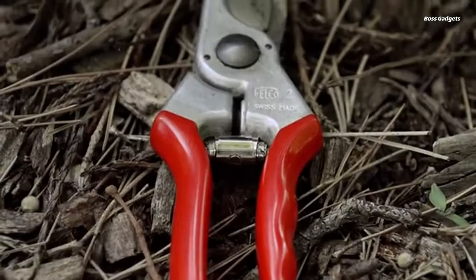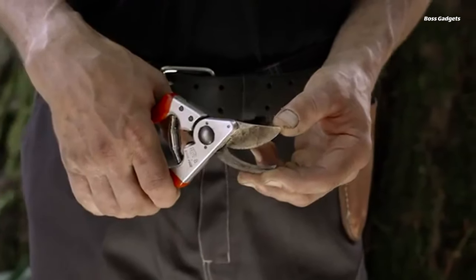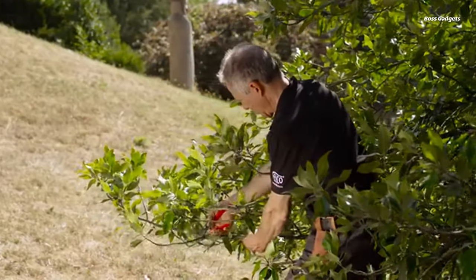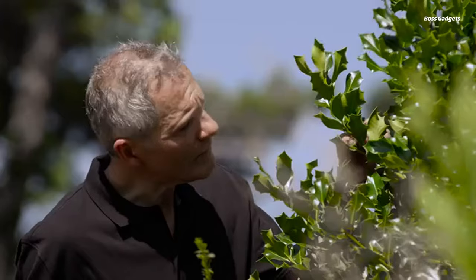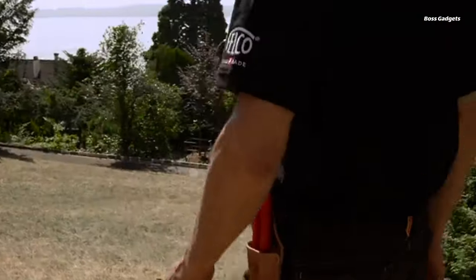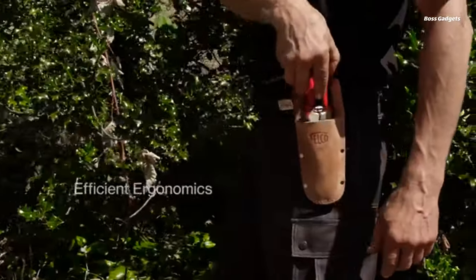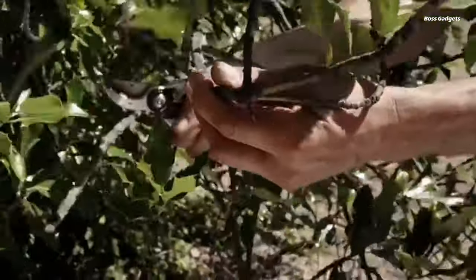The ergonomic design features a rotating cushioned handle that reduces hand strain and shock from pruning. These versatile bypass pruners boast a large cutting capacity, ideal for most pruning tasks on plants, vines, shrubs, and young trees up to 0.79 inches thick. A convenient wire cutter notch slices through small wires with ease, while the sap groove prevents sticking.